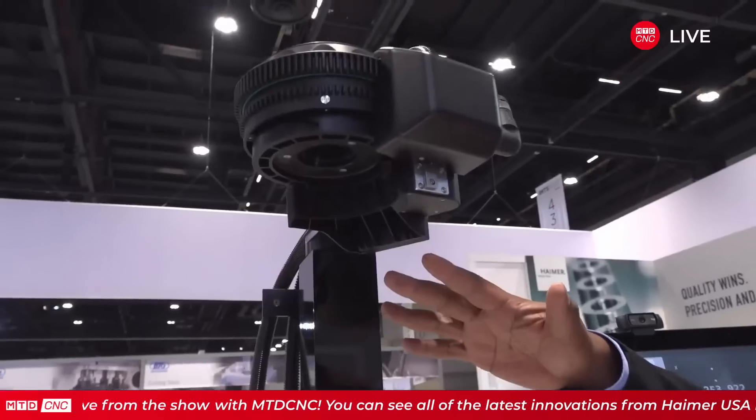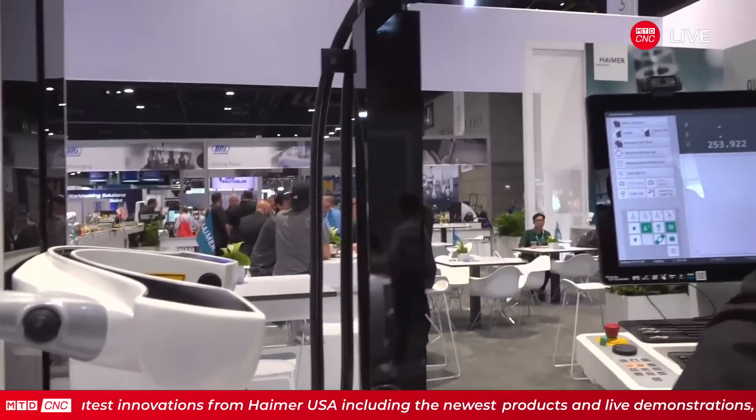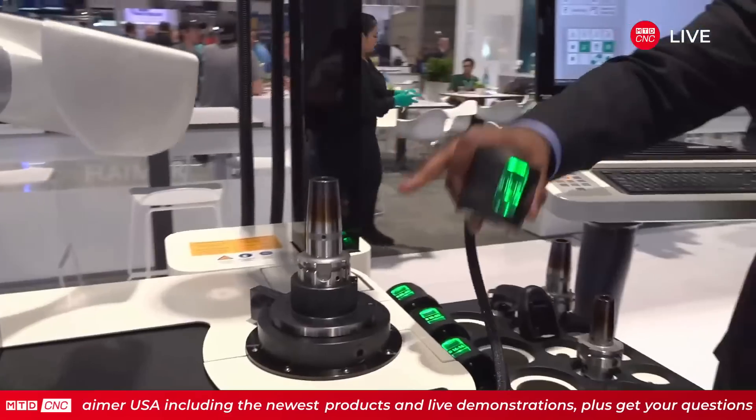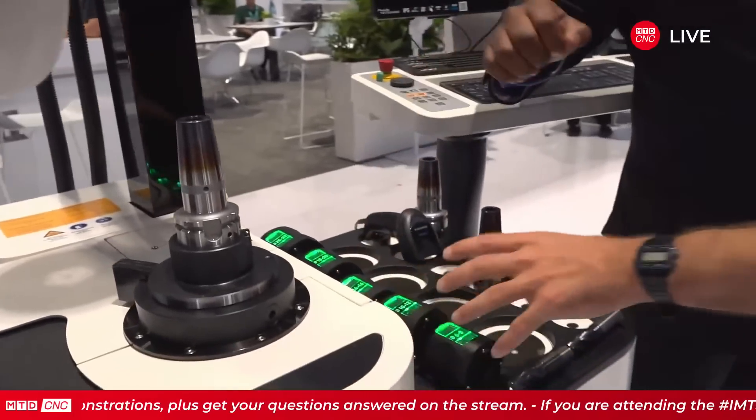Rowan is here with Robert, talking about shrink and pre-setting machines combined in one. There are common problems with heat shrink machines — overcooking tools and operator safety. With Heimer's automatic systems, the heat shrink head comes down automatically and if a hand is in the way it will stop and go back up, so it won't crush the operator's hand. With cooling, the operator's hands are kept away from the tool holder. Heimer cools on temperature, not on time, so you always know if the holder is cool — it's not a guess.